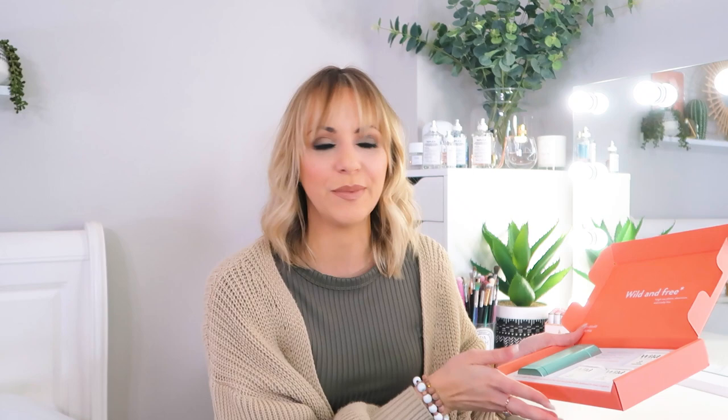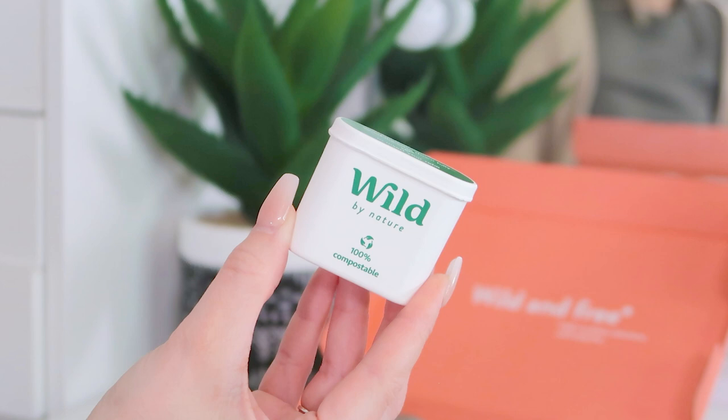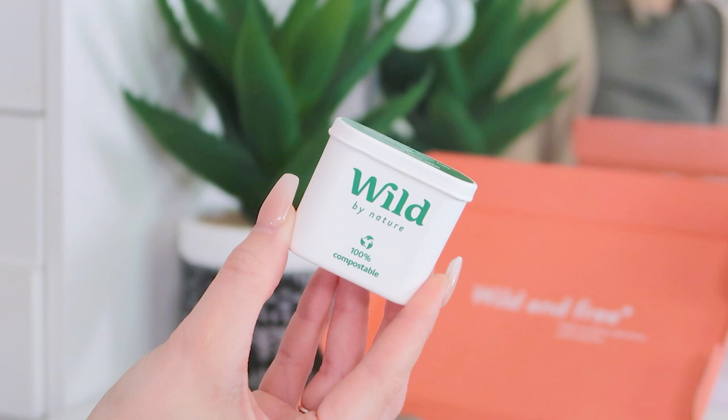Wild's packaging is compostable and recyclable — they tick every eco-friendly box I could find. There are so many customisation options: you can get your canister in six colors and have it engraved with your name, which makes it a really cute gift. There are seven scents of deodorant pods to pick from. My favourite is Fresh Cotton and Sea Salt — it smells like clean linen, absolutely beautiful. It's a subscription so refills are sent to you as and when you need them.